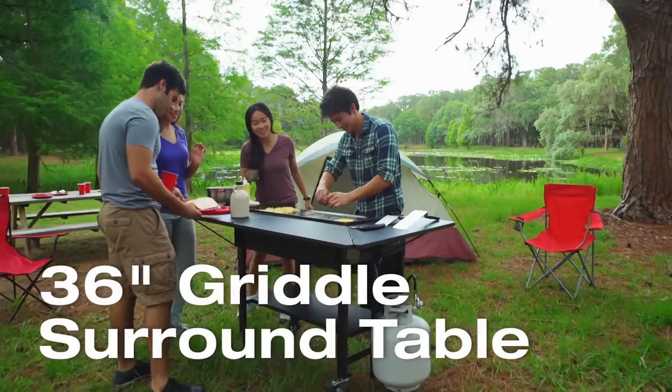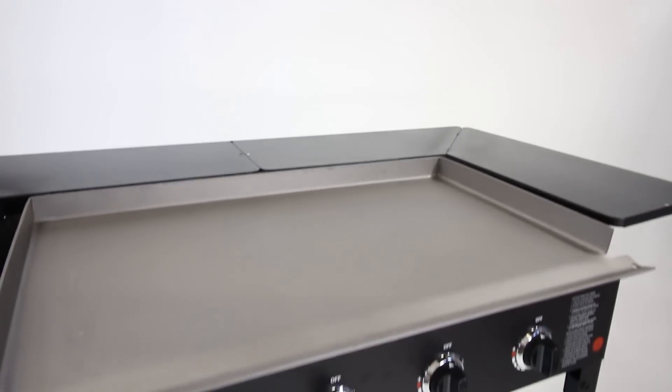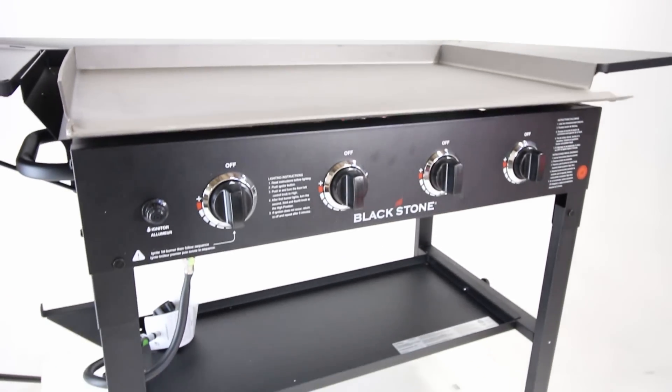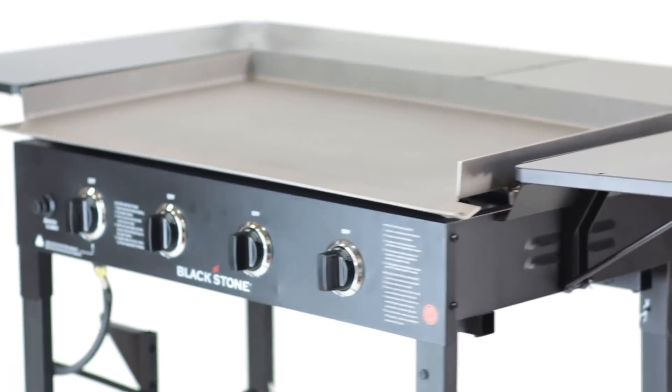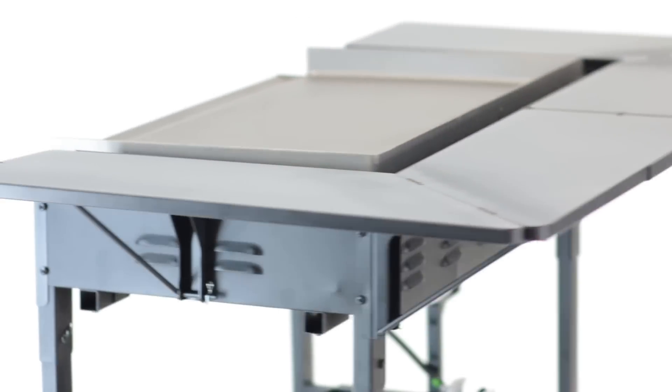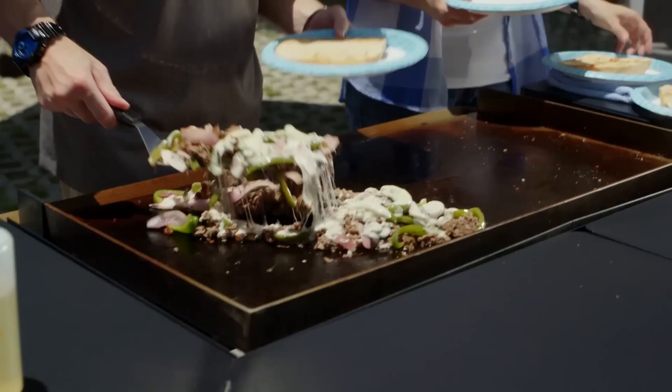Introducing the Blackstone 36 inch griddle surround table. You will love this addition to your favorite piece of outdoor cooking equipment. The surround table attaches quickly and easily to your Blackstone 36 inch griddle cooking station to provide you with more than eight and a half square feet of prep and serving space.